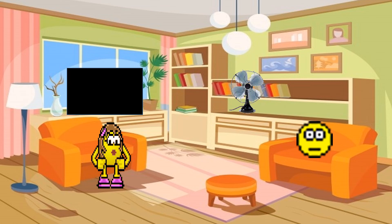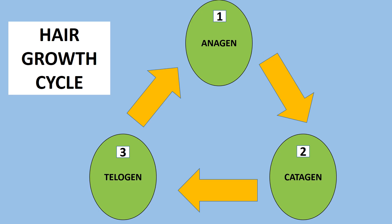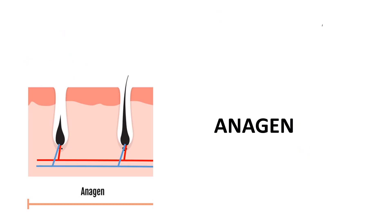Yes dear, let me tell you more so you can understand how our hair grows. There are three stages of hair growth in the cycle, beginning with growth from the root to hair shedding. The first is the anagen phase.